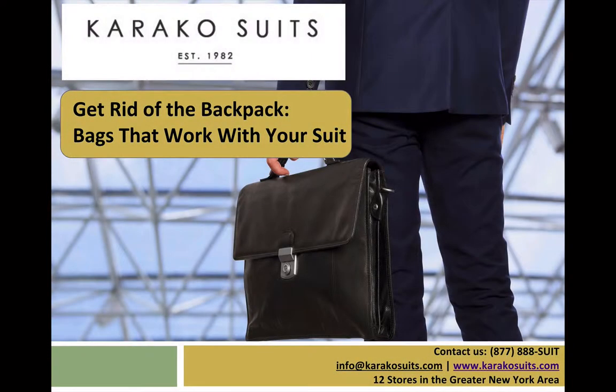You are listening to the Caraco Suits Podcast. Caraco Suits is a family-owned and operated business providing first-class quality suits. Saving people money while providing first-class quality has been the goal of the Caraco family since opening the doors to our first location 30 years ago. Today, we operate 12 stores throughout New York and New Jersey. Learn more about our products by visiting us at www.caracosuits.com.